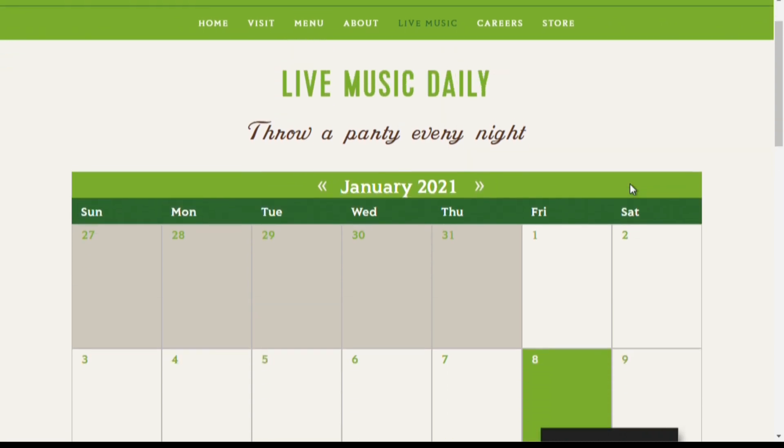All right, thanks so much Mason. Moku Kitchen — great grinds, great ambiance too, just all around a great restaurant. Thank you for joining us this morning. And for more on Moku Kitchen or any of their restaurants, we'll be right back.